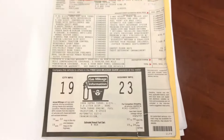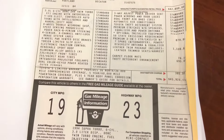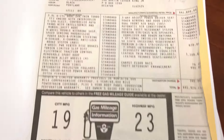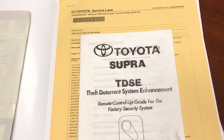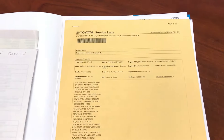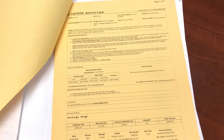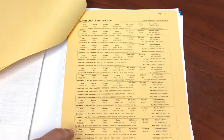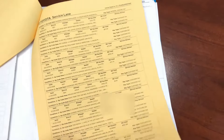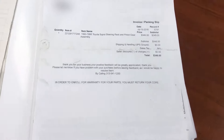Here is the original Toyota window sticker for the car — $45,926 — with the full specs on it. More Supra literature here. And here is seven pages of Toyota service lane history for the car — just tons and tons of service records, dating all the way back to 2005 all the way up to 2016, seven pages worth.